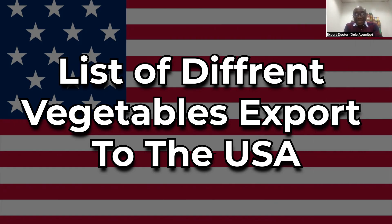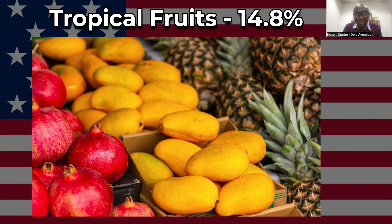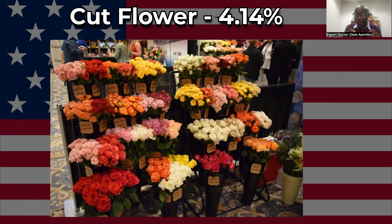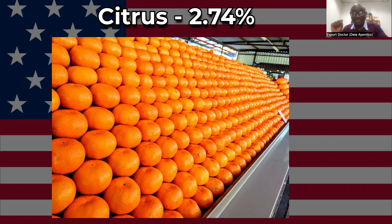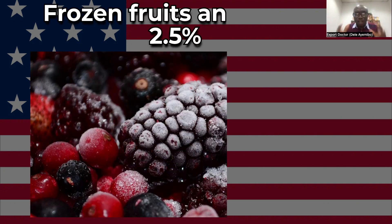Out of about 60 billion dollars in vegetable product imports by the US, about 50 percent is coffee, about 8 percent is tropical fruits, about 5 percent is tomatoes, bananas at 4.5 percent, cut flowers at 4.14 percent, vegetable sap at 3.14 percent, citrus at 2.74 percent, and grapes at 2.58 percent.